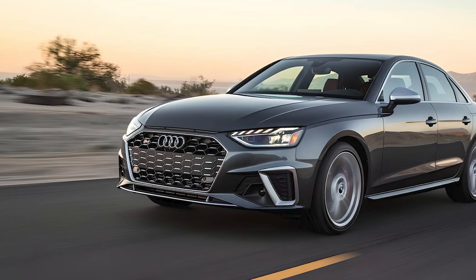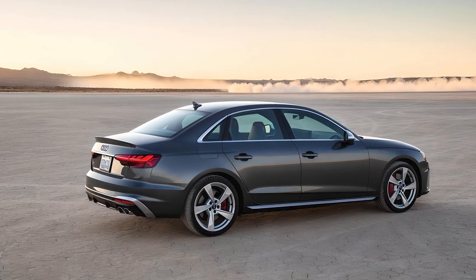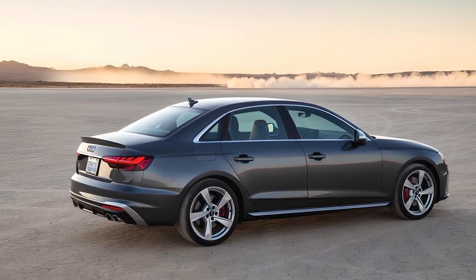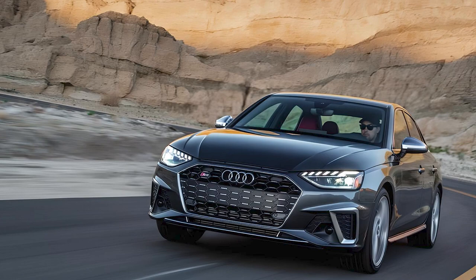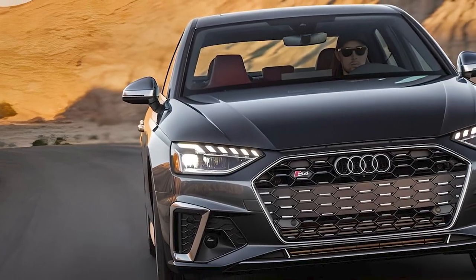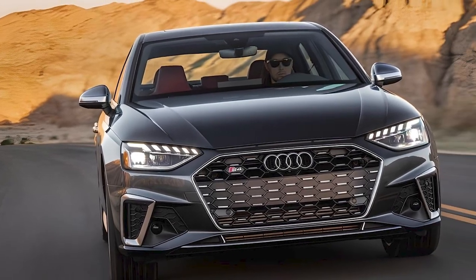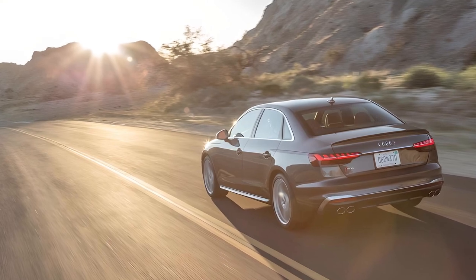Under the hood, the Audi S4 is powered by a turbocharged 3-liter V6 that syncs with an eight-speed automatic transmission and quattro all-wheel drive, producing 349 horsepower and 369 pound-feet of torque. It can accelerate from 0 to 60 in 4.2 seconds. Looking at the numbers, the S4 ranks above most competitors in performance.